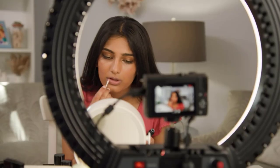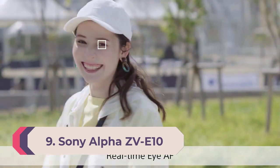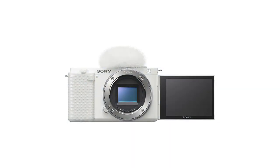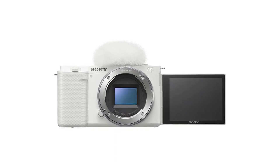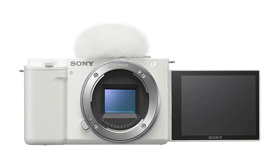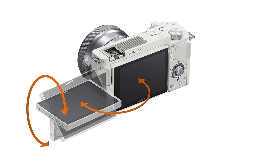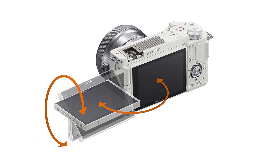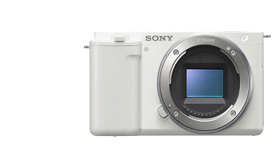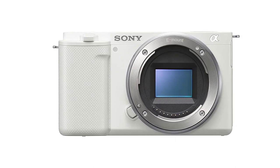Number 9: Sony Alpha ZV-E10. The Alpha ZV-E10 is a large APS-C sensor mirrorless interchangeable lens camera built for vlogging, featuring high-quality imagery. The E-mount interchangeable lens system offers a wide selection to suit your creative style, while the flip-out vari-angle LCD, advanced audio options, and other vlogging-specific features make this the ideal camera for content creators. It features a large 24.2MP APS-C Exmor CMOS sensor, fast BIONZ X processor, 4K movie oversampled from 6K with full pixel readout, a product showcase setting, and easy live streaming with a single USB cable and no extra hardware or software.